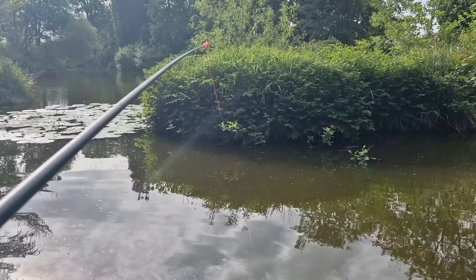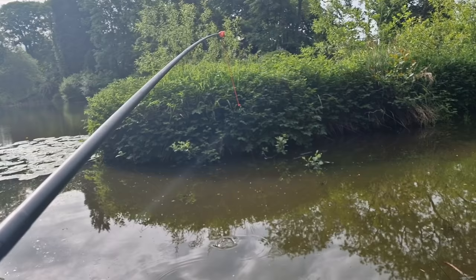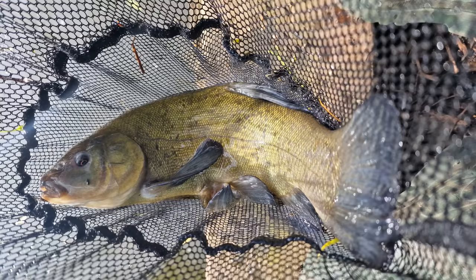Changed over to triple red maggot just to get a feel of what's in the swim. Sometimes on bigger baits like corn it can be hard to know what's going on because you only get bites from the quality fish. Changed to triple maggot and the float absolutely buried.